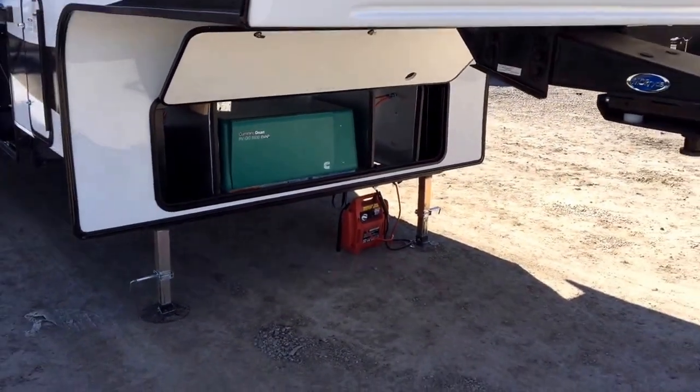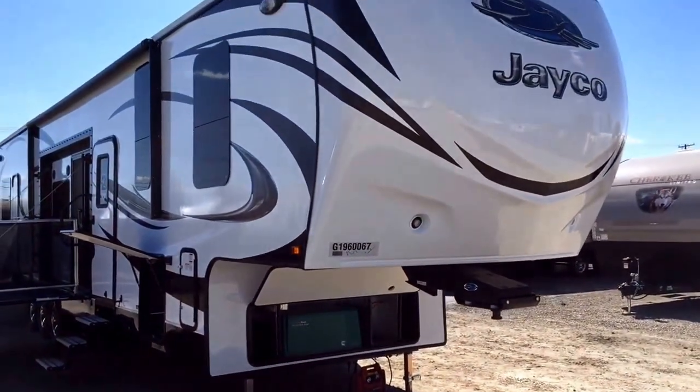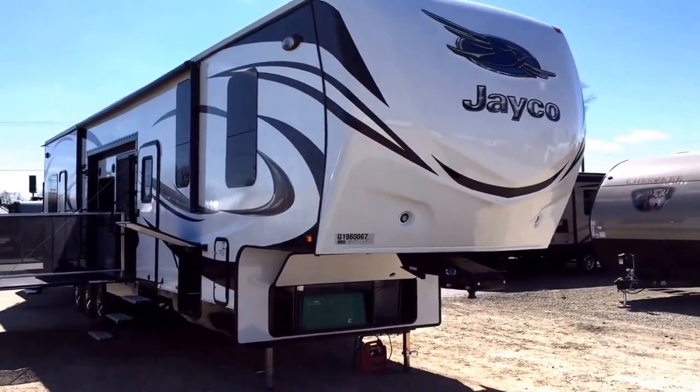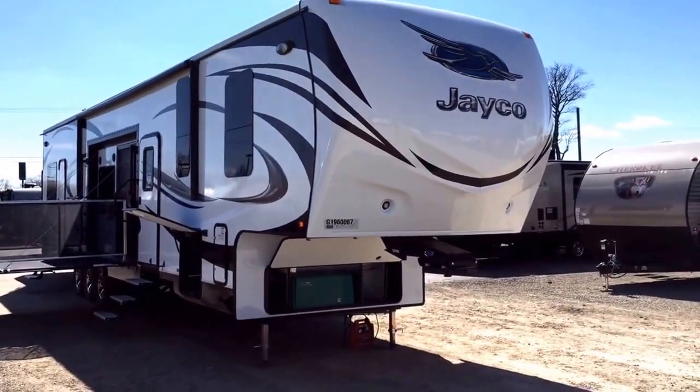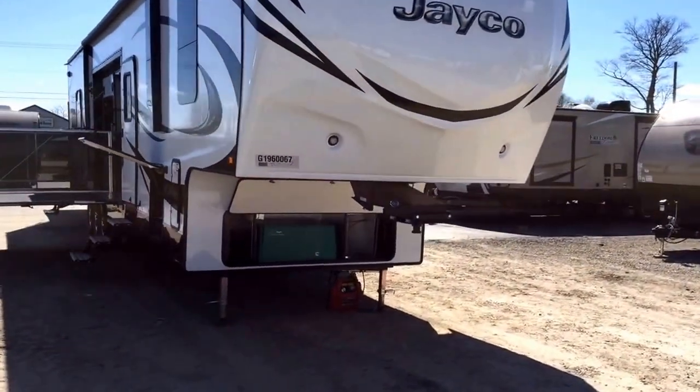We've added a 5500 Onan generator, and we've added quite a few things to this, actually. So keep in mind this video might be a little different from the one we have in stock. We do carry quite a few and don't always order them exactly the same, though typically pretty close to this.